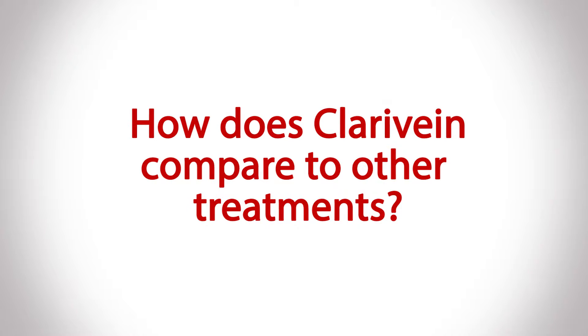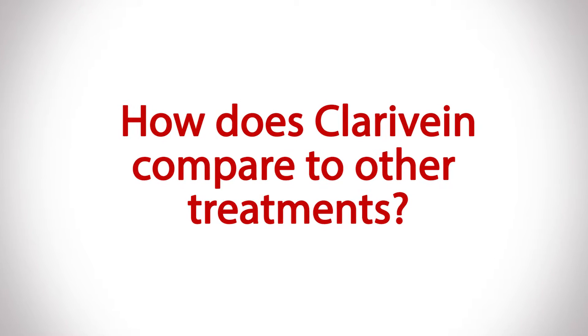The technology of the Clare Vein Treatment is very different than other varicose vein therapies. The other varicose vein therapies out there either involve heat energy or chemicals being injected directly into the vein, with no other technology utilized outside of heat or chemical. The uniqueness of the Clare Vein Treatment is that it actually uses mechanical energy to close off the vein.